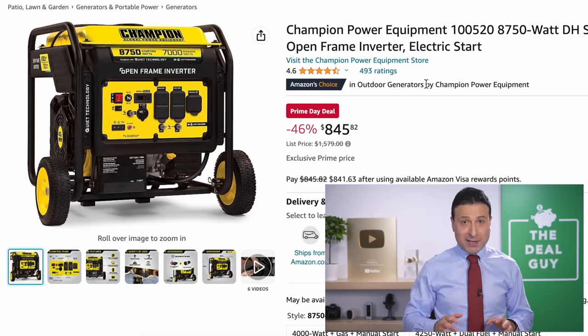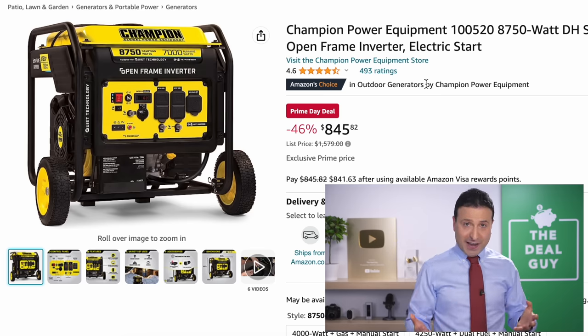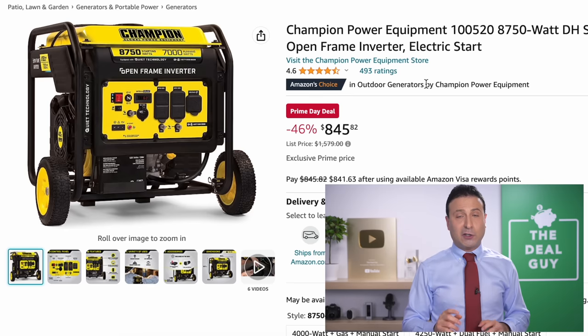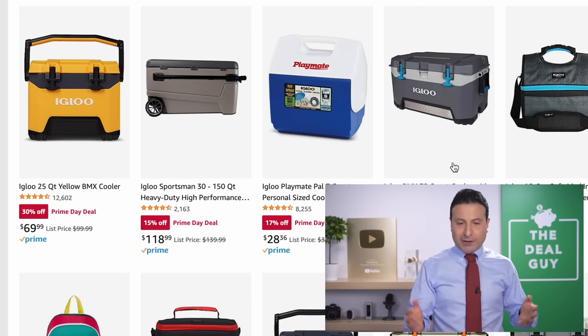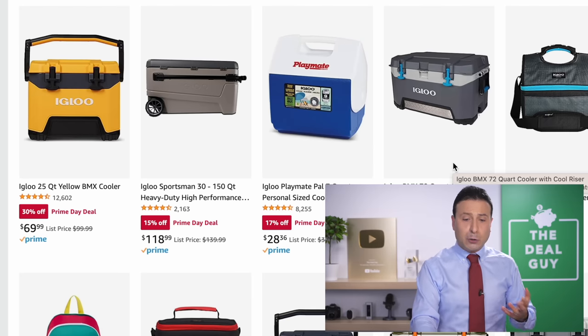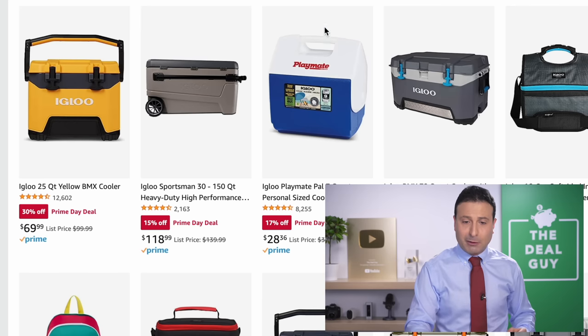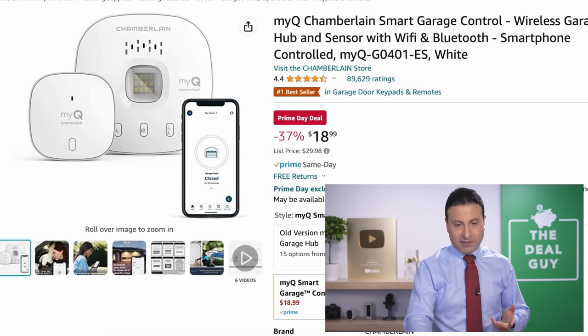This almost half-price Champion generator is a fantastic Prime Day offering. I heard from many of you affected by inclement weather — it's storm season — so this might be something to grab. It is an open inverter generator with an electric start. The Igloo offerings are reduced for those of you looking for coolers for a beach day, or if you do farmer's market or warehouse club runs where you need to keep perishables at a better-controlled temperature.